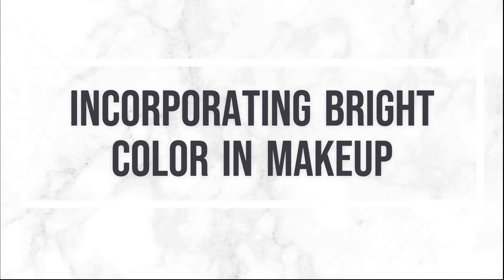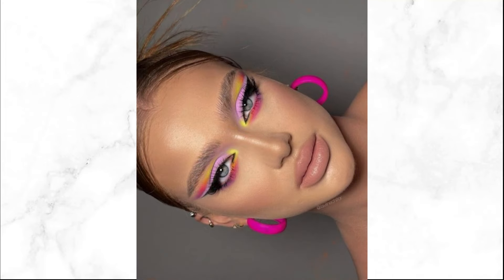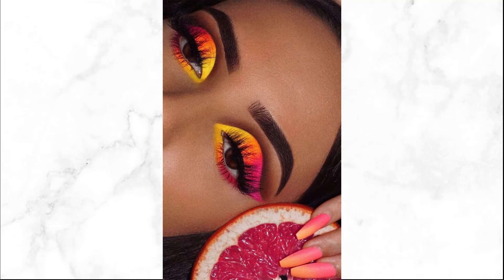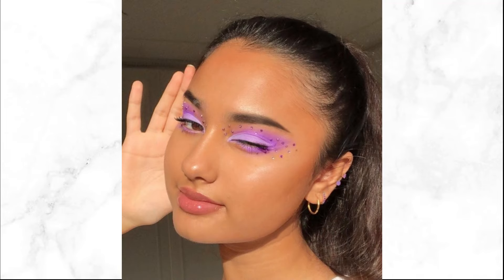Bright colors and makeup can complement your outfit and enhance your overall look. From bold eyeshadows to vibrant lipsticks, there are endless ways to experiment. Try bold eyeshadow shades like electric blue or neon pink to create striking eye makeup looks that highlight your eyes and coordinate with your outfit. A vibrant lipstick in shades like hot pink, coral, or bright red can instantly elevate your look and add a splash of color.